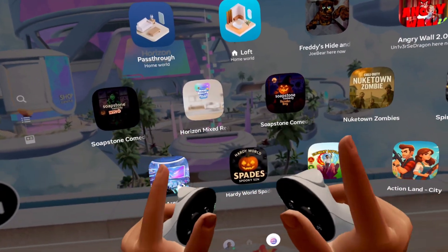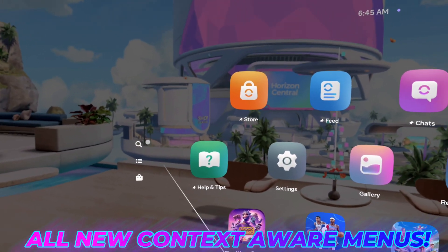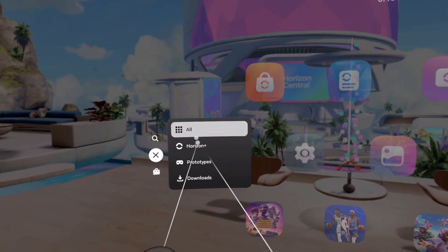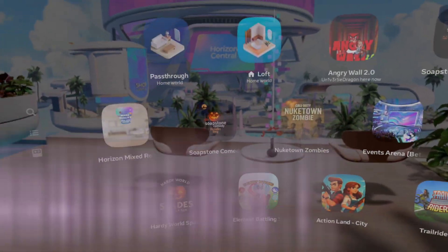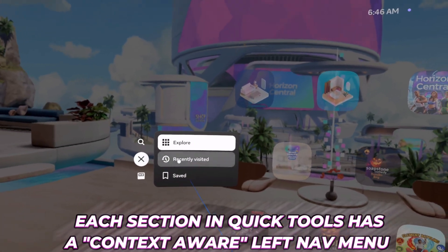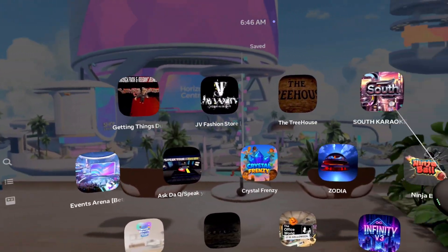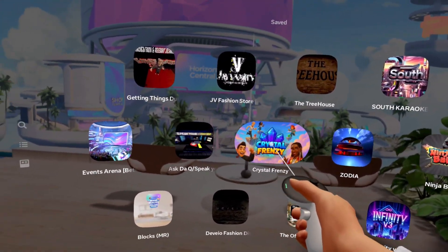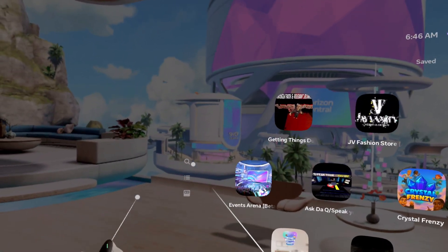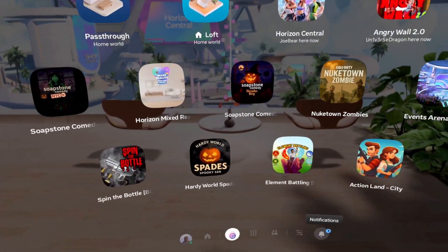There's something else I want to go over that I missed on my first run through: the context-aware menu. When you're in your library, you have options specific to that section. When I go into the Worlds tab, I also have a context-aware menu there for recently visited worlds and my saved worlds, which is really cool. I can jump straight into Crystal Frenzy right from here — that's Joy's game, you should definitely check it out. I can search for worlds, see recently visited ones, and explore new ones I've never been in.